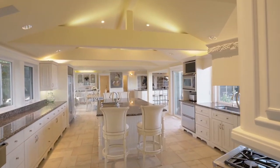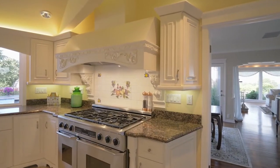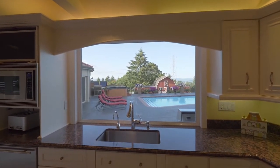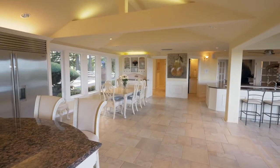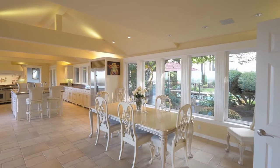The chef's kitchen is beautifully appointed with a large island, bar seating, a six-burner cooktop, and peaceful views. It opens to the dining area overlooking the water feature.